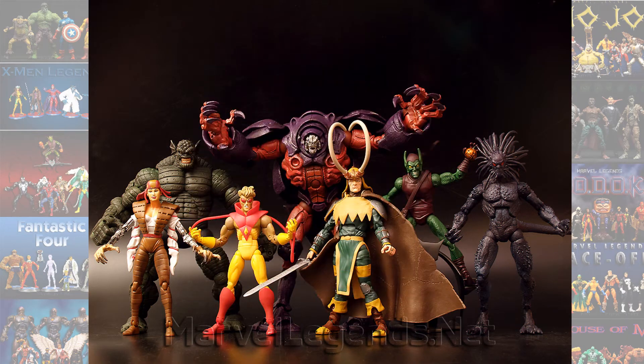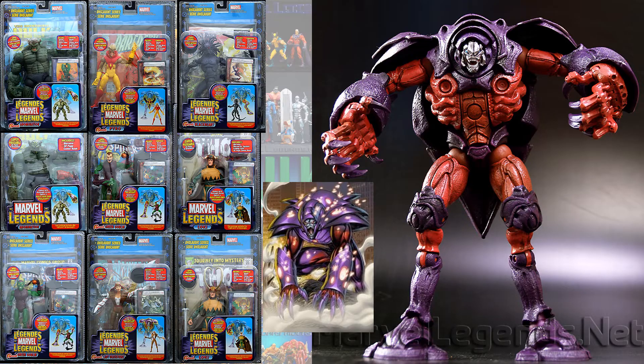Number 10, I'm going to go with Onslaught. Yes, this is comic accurate to a form that was in the comics for Onslaught. This wave was great, had variants and everything, but this is just not the best that Toy Biz did in my opinion.